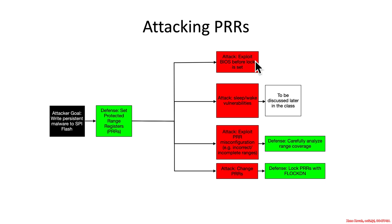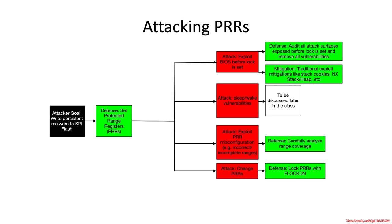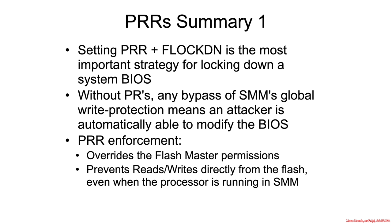You might ask: why would they be consuming any attacker-controlled data before the lock is set? One example is the BIOS update itself, because it must be processed before the lock is set. And it can be extremely complicated — my colleague Corey has presented multiple attacks using the BIOS update process in order to exploit a BIOS and consequently take over. Only a BIOS vendor themselves can really reliably determine whether or not it's safe to cover everything with protected range registers.